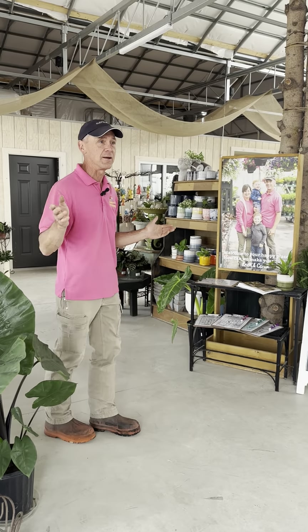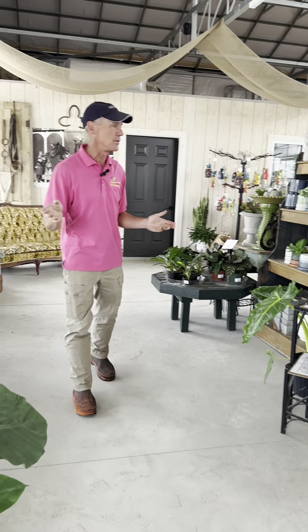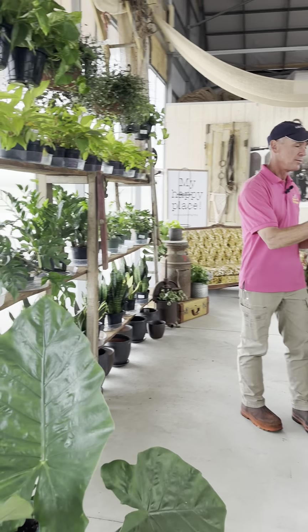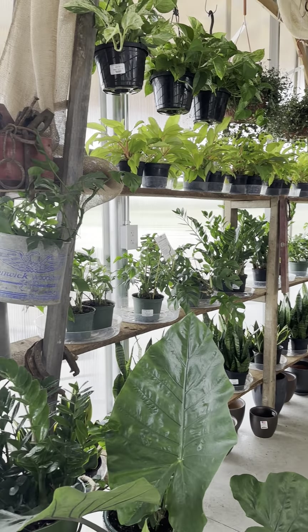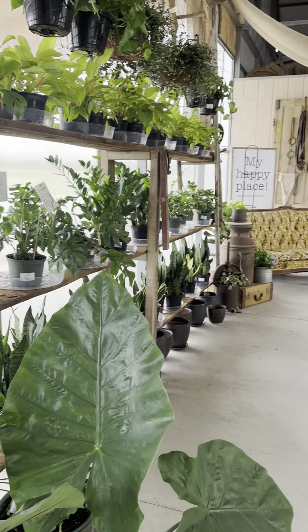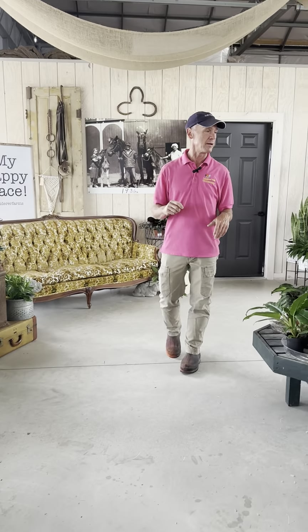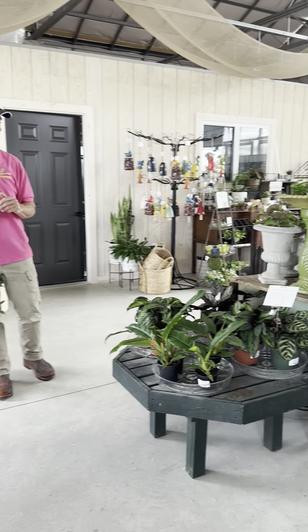This is our new retail area — our enclosed area — where we can carry things like pottery, seeds, and houseplants a lot more easily. We have a scavenger hunt for the kids to take part in and keep them occupied as they're walking through our greenhouse. So in here we've got houseplants, some pottery for houseplants, and some containers.